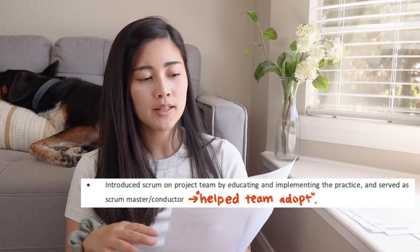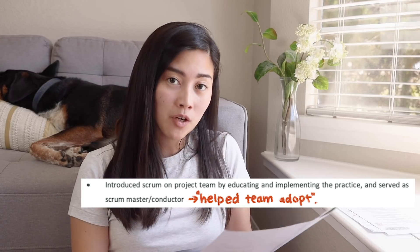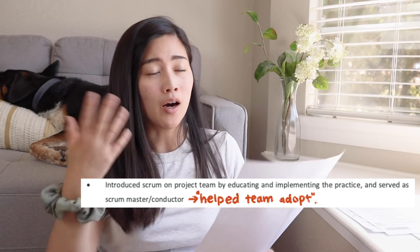But maybe I would have said something more along the lines of 'helped the team to adopt the scrum methodology and onboard them,' instead of having it sound like I forced scrum on them — because it was a mutual decision. The language could have been a little more massaged there.